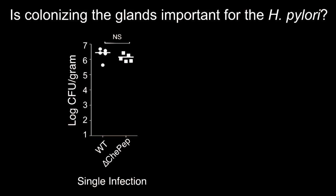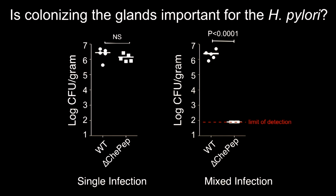Why would the microbe want to do that? Here's one experiment: if we give a single infection, both bacteria colonize at the same level. But what if we mix wild-type H. pylori with the ones that can't get into the glands and give it to a mouse? The answer was very clear: the mutant cannot colonize, cannot persist in the stomach once the wild type is there.